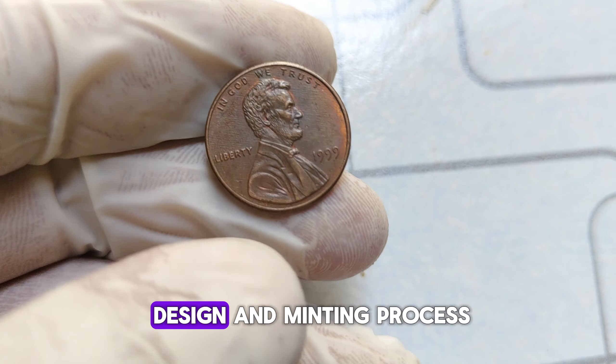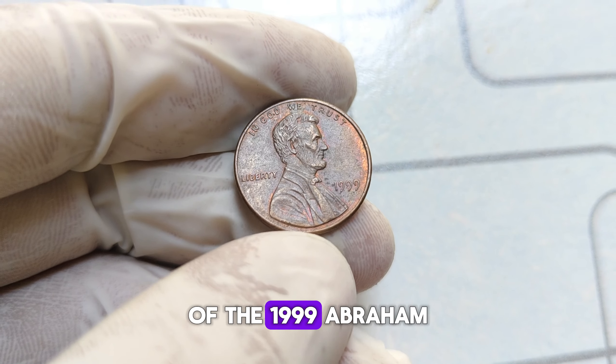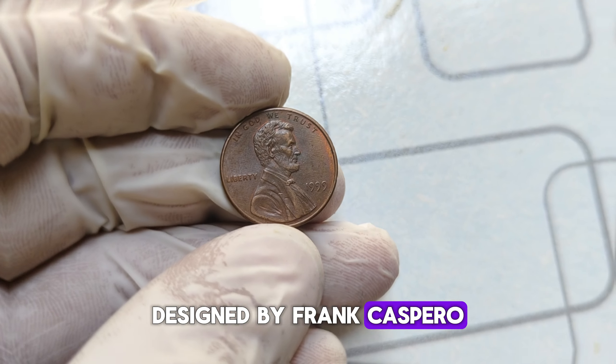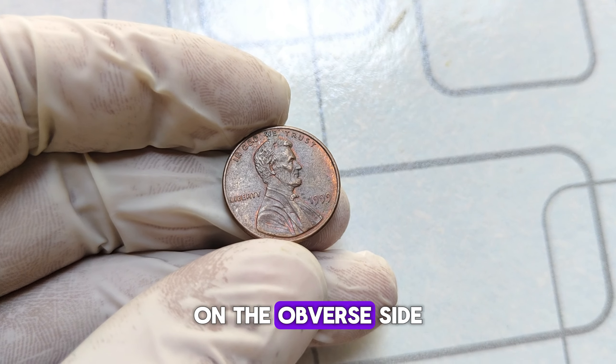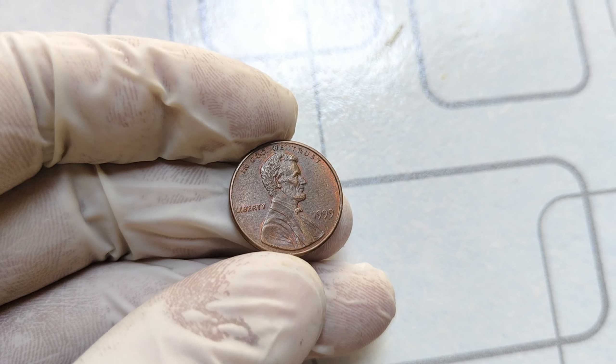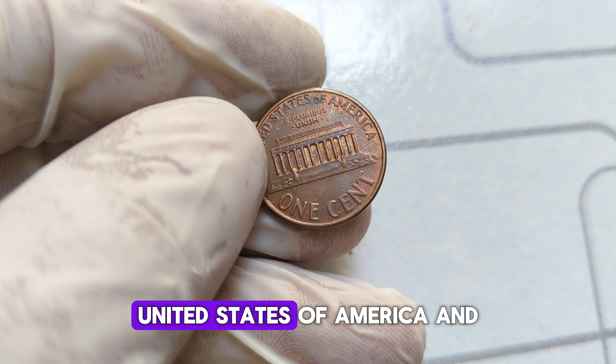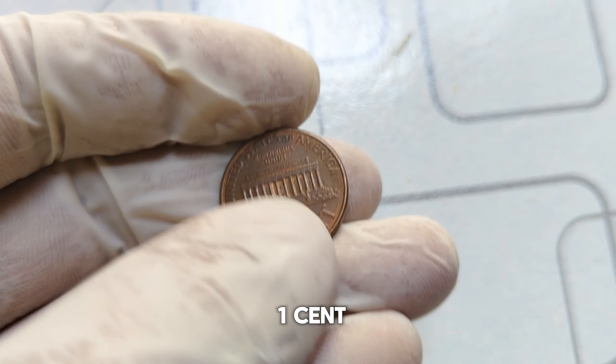Let's talk about the design and minting process of the 1999 Abraham Lincoln penny. Designed by Frank Gasparo, the coin features a profile of Lincoln on the obverse side, with the words 'In God We Trust' and 'Liberty' inscribed. On the reverse side, you'll find a depiction of the Lincoln Memorial, along with the words 'United States of America' and 'One Cent.'